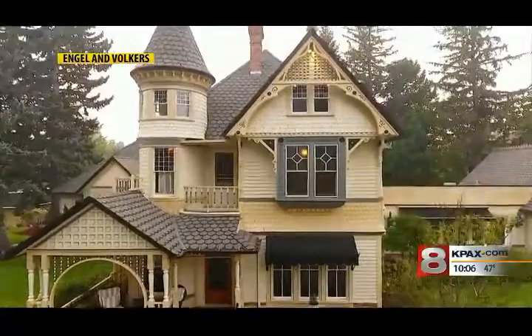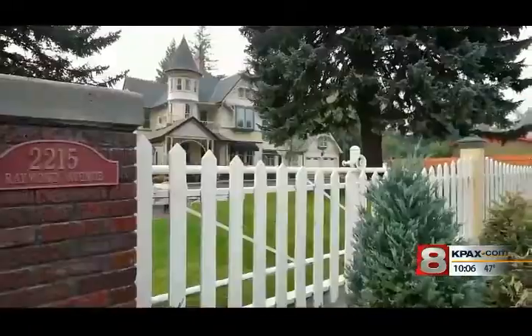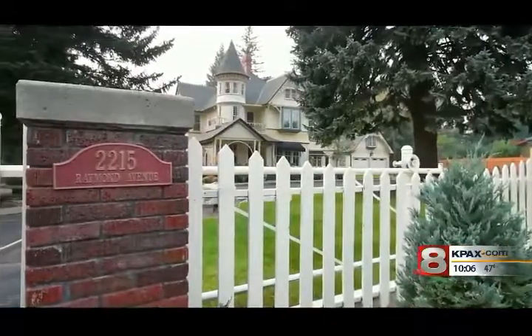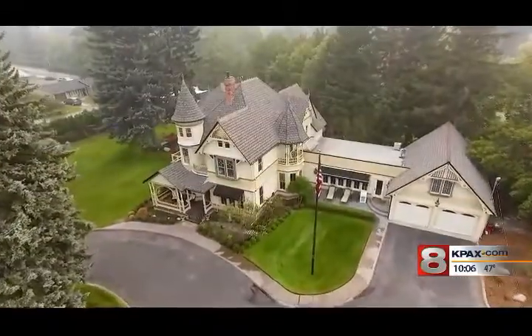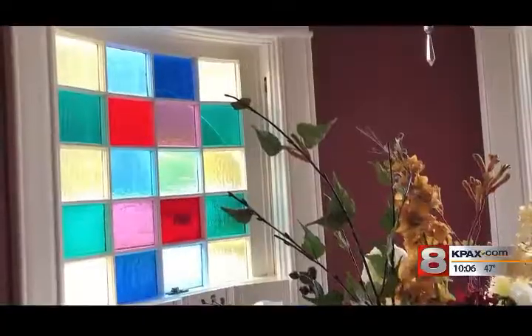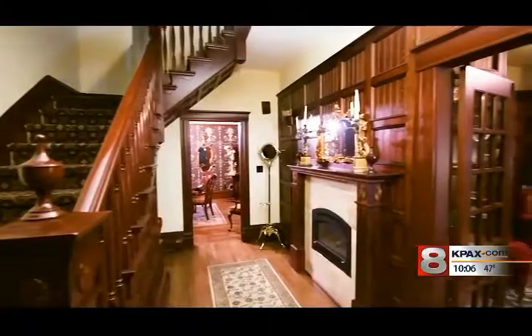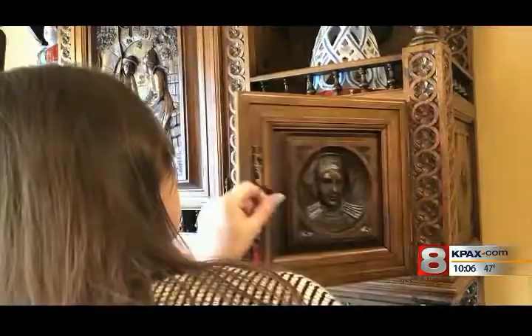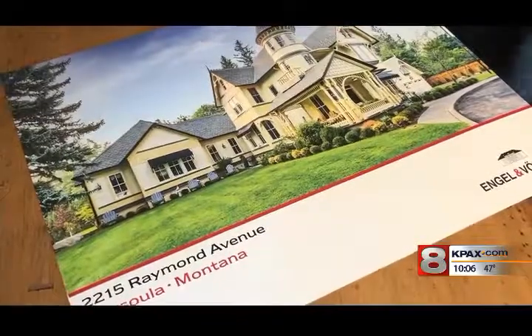It's been here about as long as Montana's been a state, and she has weathered the years beautifully. The Raymond House on Raymond Avenue in Missoula's historic Rattlesnake District was built around 1896. It still has original stained glass and woodwork with a curved staircase, a library, and wonderful detail. And it's for sale for about $2 million.